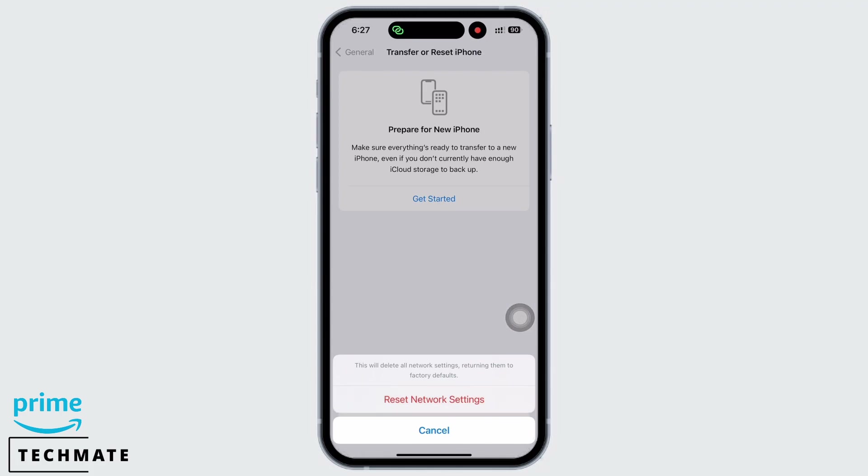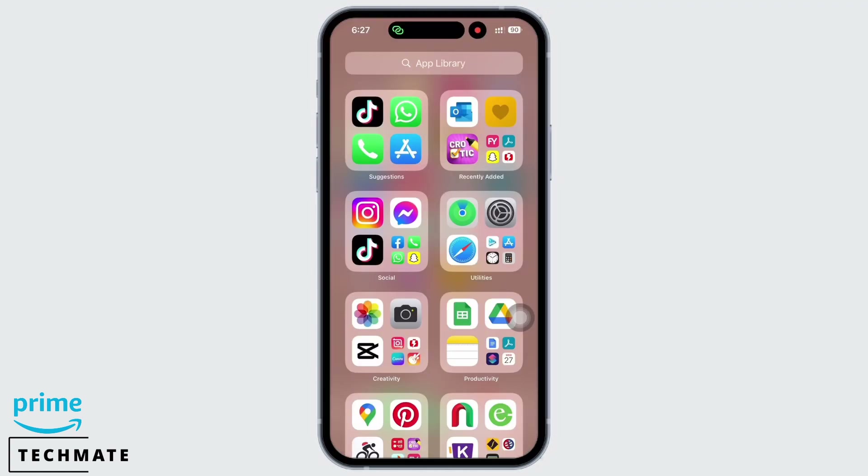APN and VPN settings and Cellular settings will be returned to factory defaults. Your iPhone will take an auto restart now and your problem should have been fixed by now.